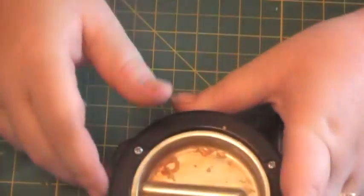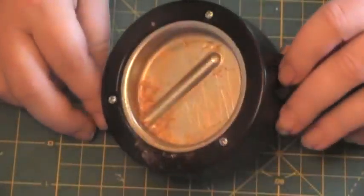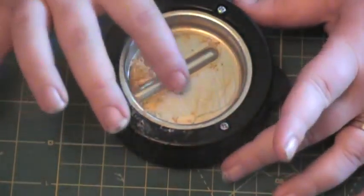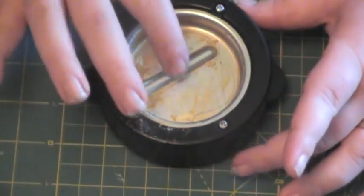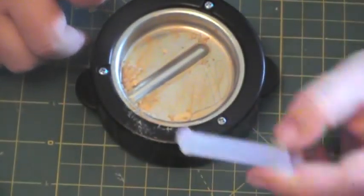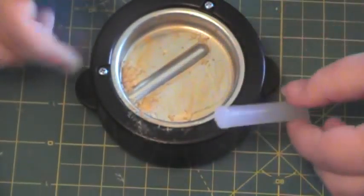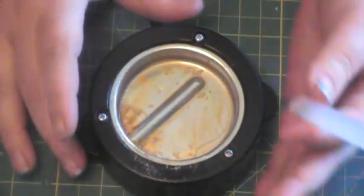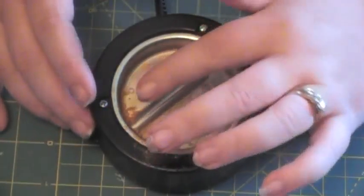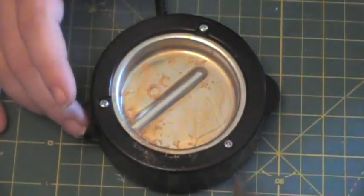I've got a ton of stuff that I just bought today, and last week I went to Michael's too and found some really cool stuff. The first thing I got was this glue pot — it's just a heating element that's supposed to melt hot glue sticks. With my 50% off coupon it was like three bucks, and I wanted to see if it would work with UD and such — and it does.